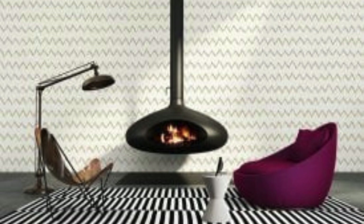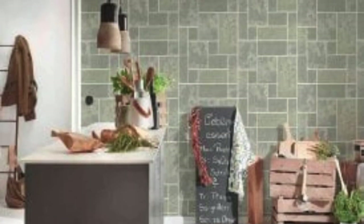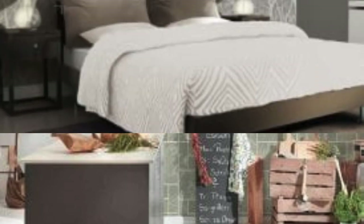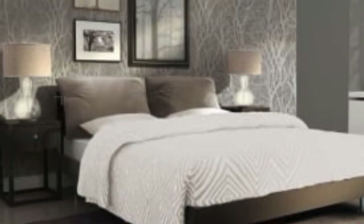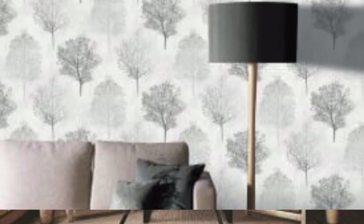Room function. Consider the function of the room when choosing metallic wallpaper. High traffic areas might benefit from more durable and washable materials, while bedrooms or formal spaces can accommodate more delicate options. Remember that personal taste and experimentation play a significant role in choosing the right metallic wallpaper. Take your time exploring options, gather samples, and envision how the wallpaper will contribute to the overall ambience of the room.